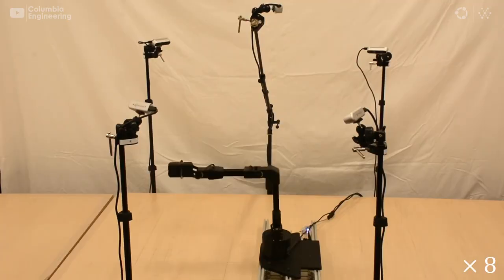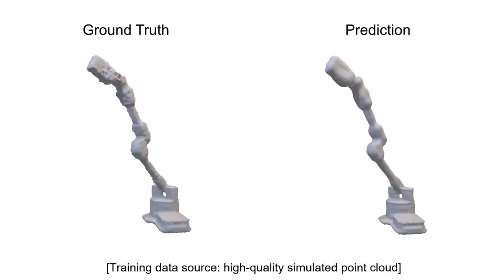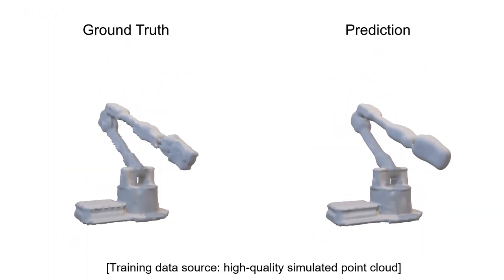The researchers placed a robotic arm inside a circle of five streaming video cameras. The video footage was fed to the network as the robot wiggled and contorted, allowing it to learn exactly how its body moved in response to various motor commands.